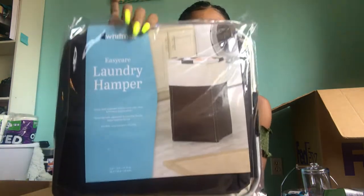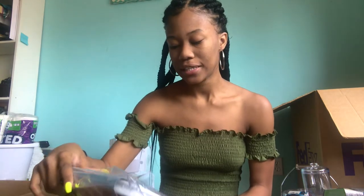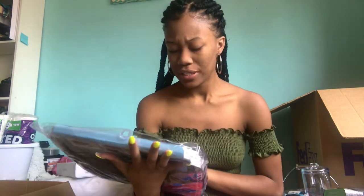Another thing that I got is a laundry hamper. I got this at Fry's and it was really inexpensive. I needed one that collapses when I'm not using it so that it doesn't take up space, because as we all know those dorm rooms are very small and you need to save as much space as possible.